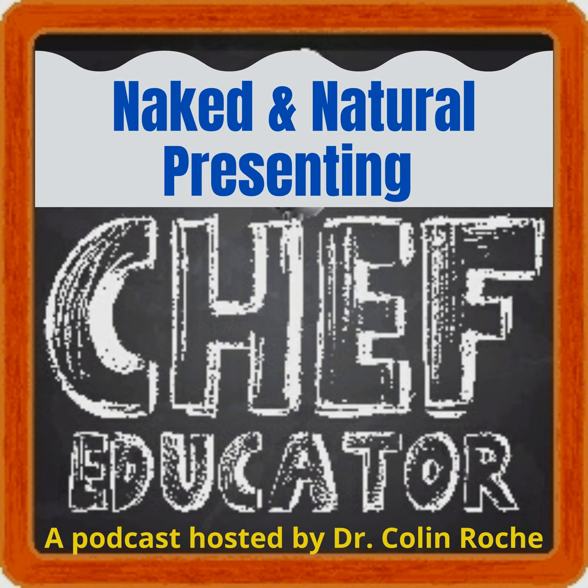Welcome back to another exciting episode of the Chef Educator Podcast, the show where we explore the world of education, share insights, tips, and strategies for teaching the next generation of chefs. I'm your host, Dr. Collin Roach, and today we're diving into the fascinating world of presentation skills and how to connect, engage, and inspire your audience. In a world where presentation technology has evolved, we often find ourselves stuck in the rut of death by PowerPoint.